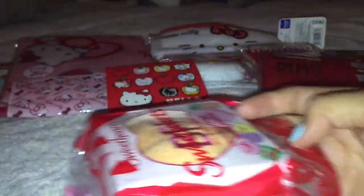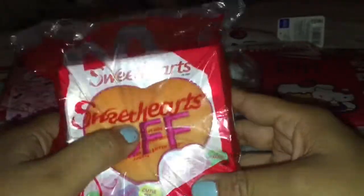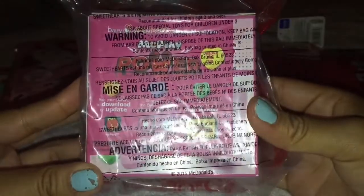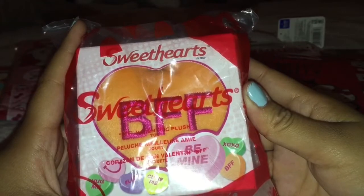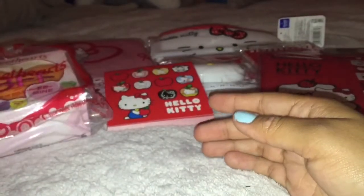I'll just take them out one by one. So the first thing she gave me is this Sweethearts little plushie. And I actually have all of these because my boyfriend works at McDonald's, so he got me all of them. But it's super cute. I just noticed it says BFF, because I'm guessing we're best friends.